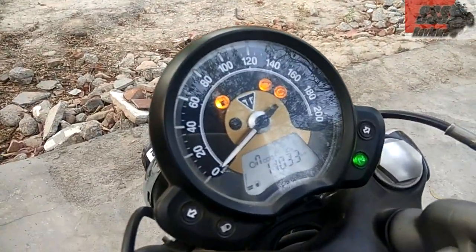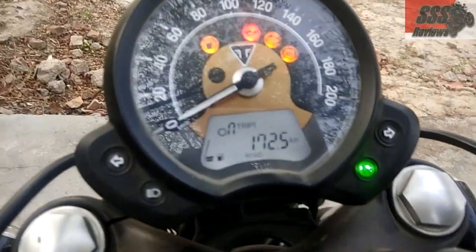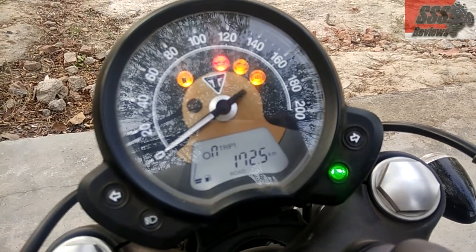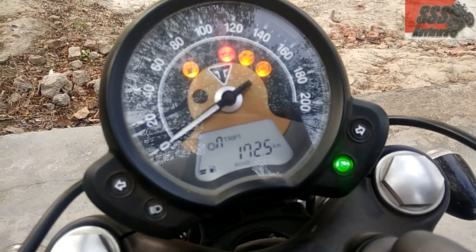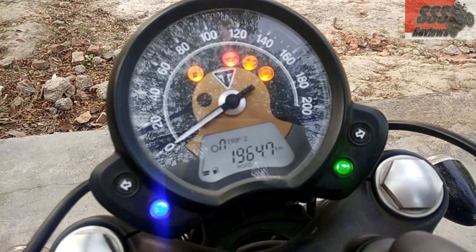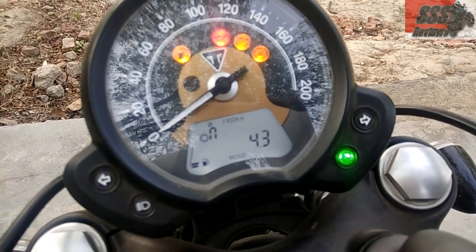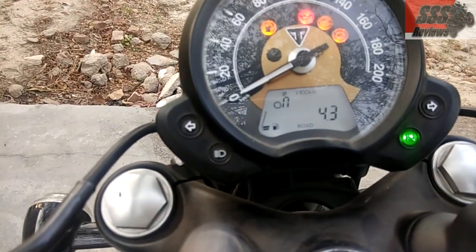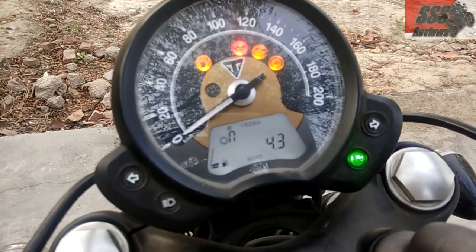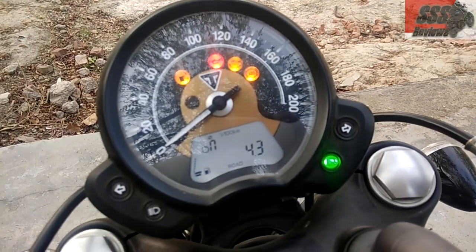The low fuel light just came on — let me show you. I've just ridden the bike for around 172 kilometers. I think I'll be able to complete 200 before I give the bike back in a couple of hours. The display shows an average fuel efficiency of 4.3 liters per hundred kilometers, which I guess is around the mark that Triumph claims for this motorcycle.